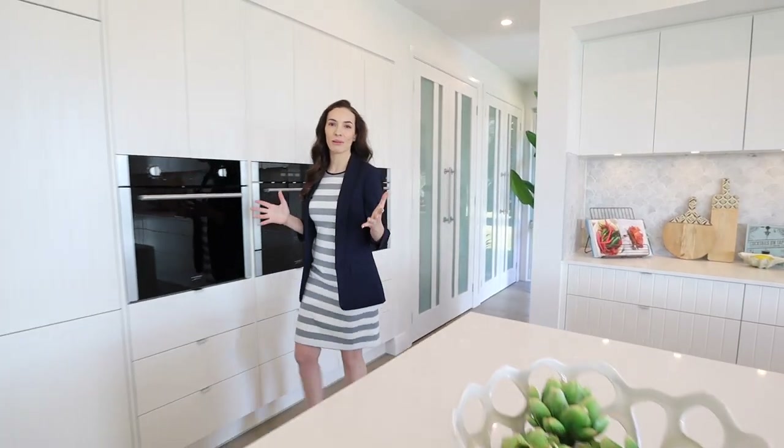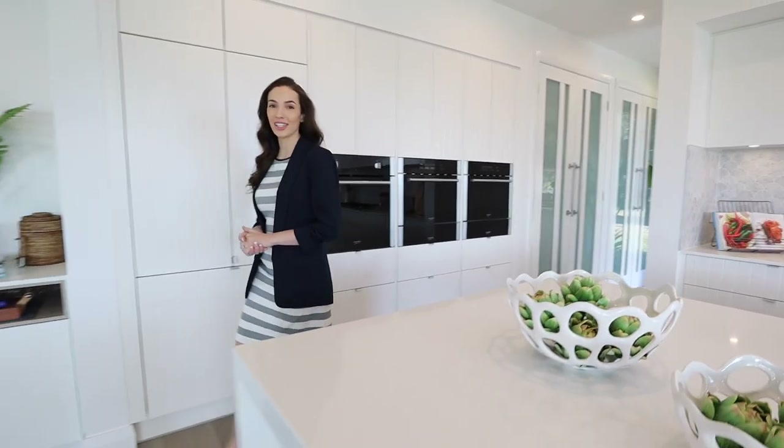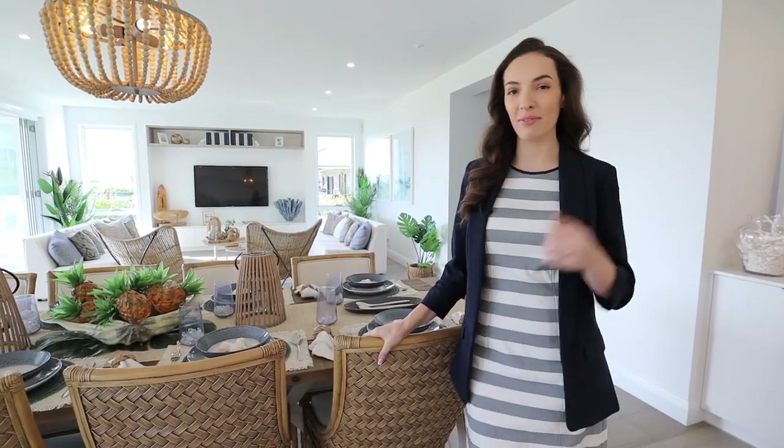If you liked this display home tour and want to see more videos just like it, I'll link to my full series up above and down below in the description box. This display home is now closed so if you have questions about it leave me a comment down below, and don't forget to hit that subscribe button and ring the notifications bell too. I will see you on the next one — bye for now.